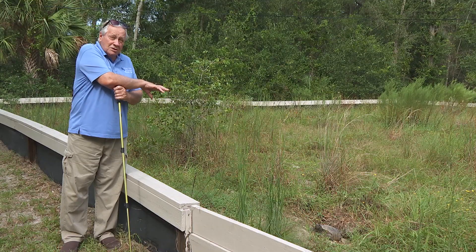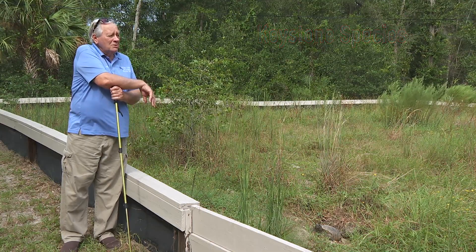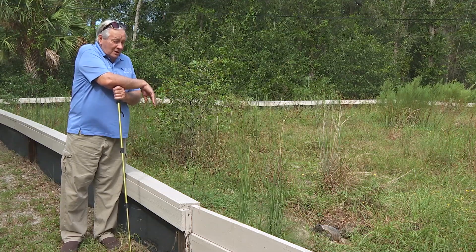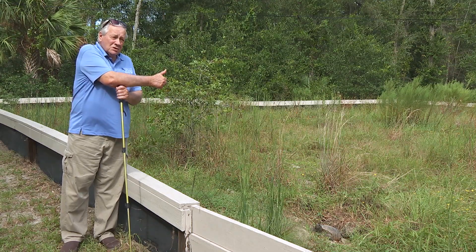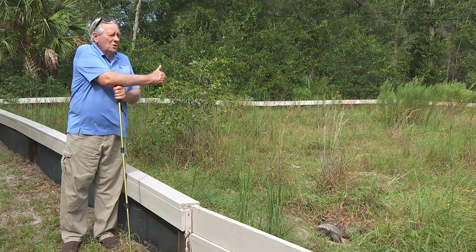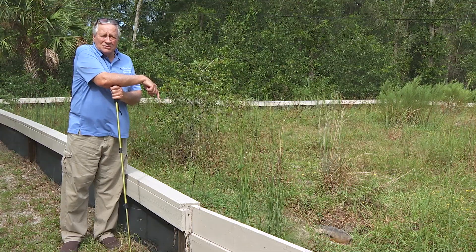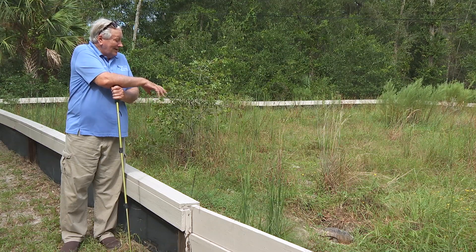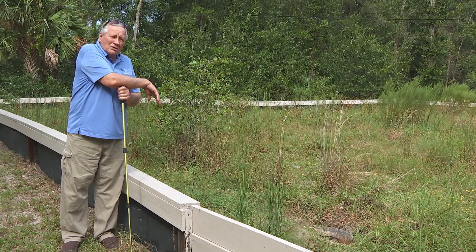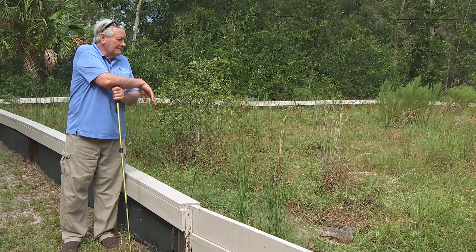The tortoise is called a keystone species because that burrow provides homes for all those animals. The burrow also protects them during fires — this habitat, called sandhill habitat, burns often, and the burrows protect both the tortoise and all those other creatures. The burrow also protects these animals from predators. This habitat is almost like a Florida desert, and it helps these animals, including the tortoise, maintain water balance and keep from dehydrating.